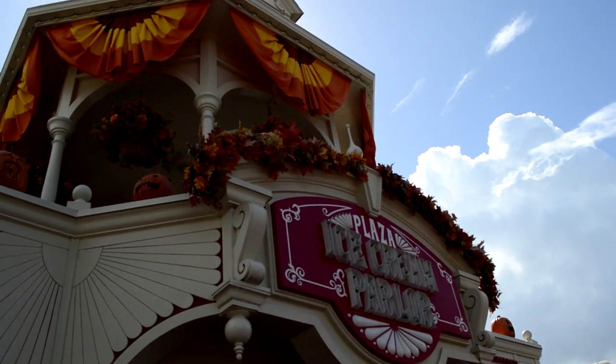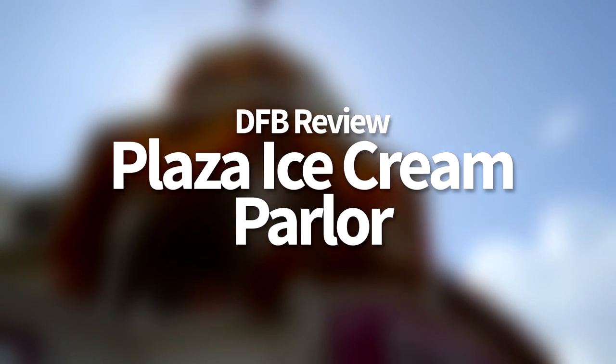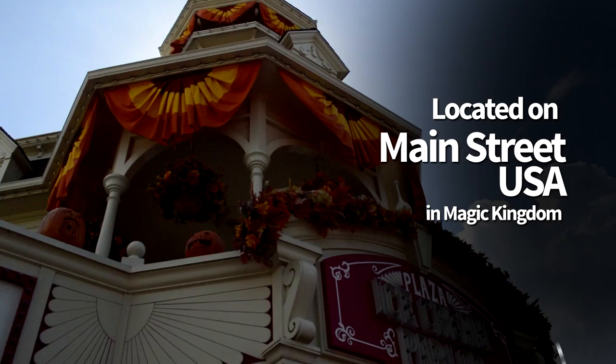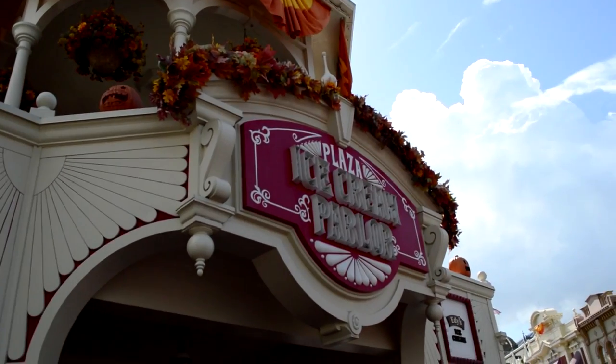Hello everyone, my name is Joey here for DFB, and today we're going to be taking a look at Plaza Ice Cream Parlor. This is located on Main Street USA and we find it to be one of the best and most nostalgic places for ice cream in the Magic Kingdom.